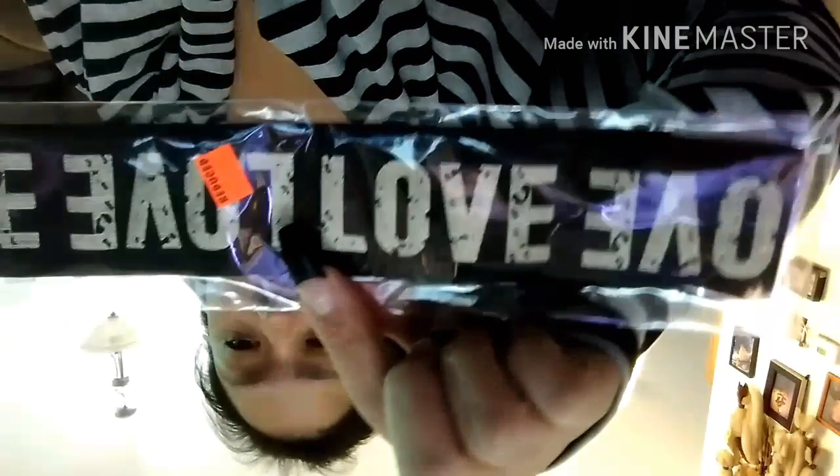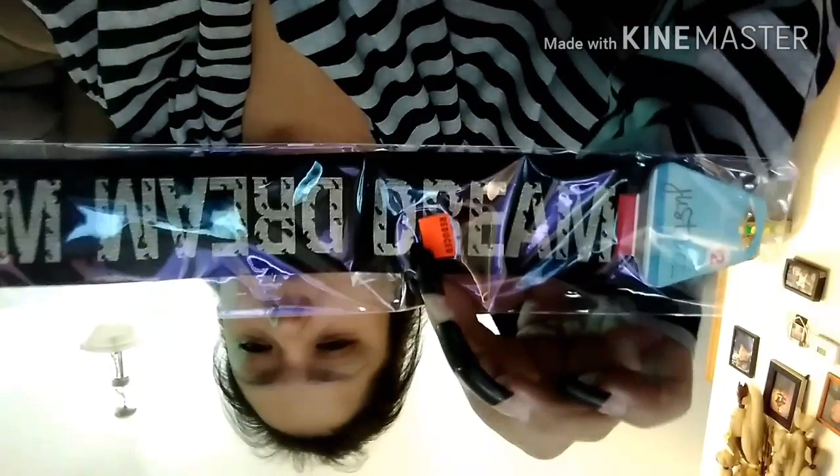I also got headbands — this one says 'Love' and this one says 'Dream.' These were $2 each. And I got one that says 'Hope' for $0.50. Then I got these bangles with two sets of earrings — that was $0.50 too, and I think I might keep that set for myself.